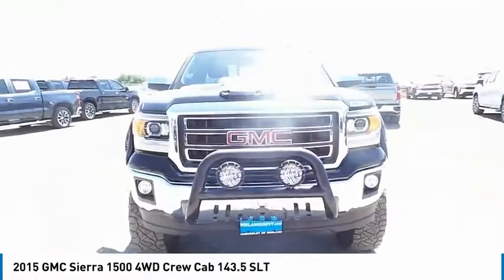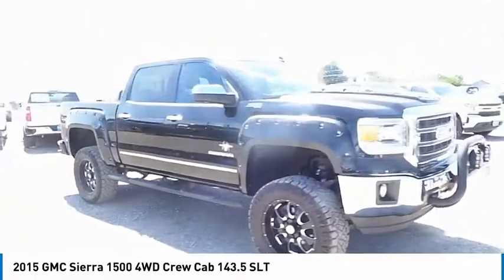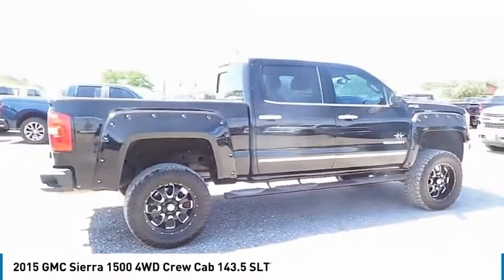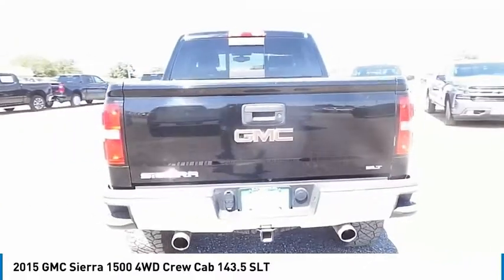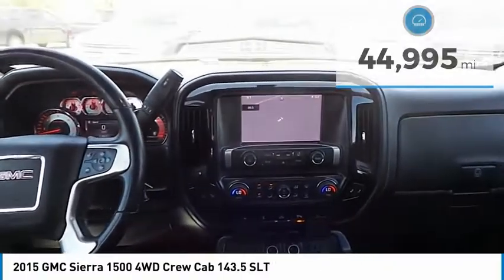The GMC Sierra is a full-size pickup with all the functionality you could expect. With multiple trim levels, the GMC Sierra provides a wide range of features to enjoy. Power and advanced technology can both be found in this fantastic truck, which has less than 45,000 miles. Come see the car for yourself.